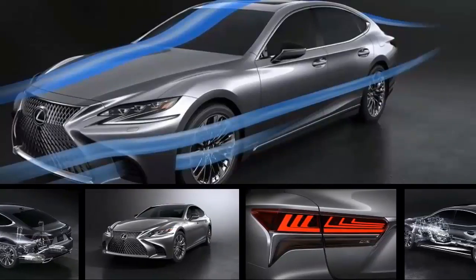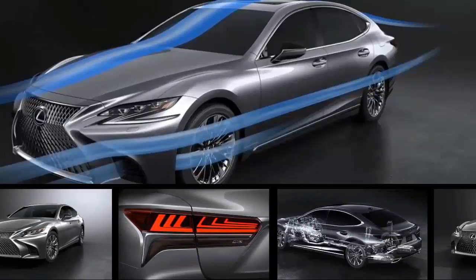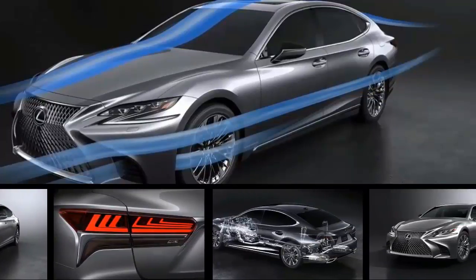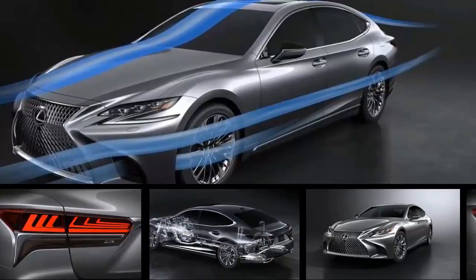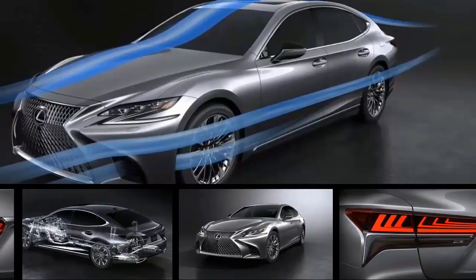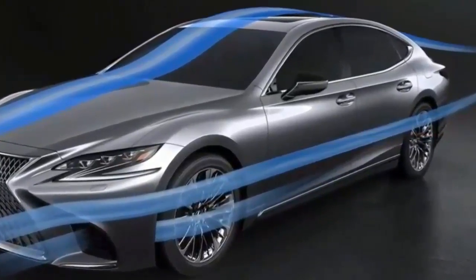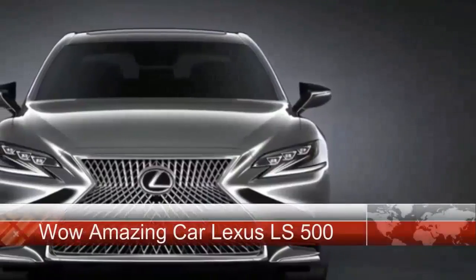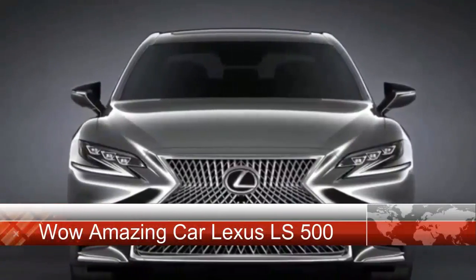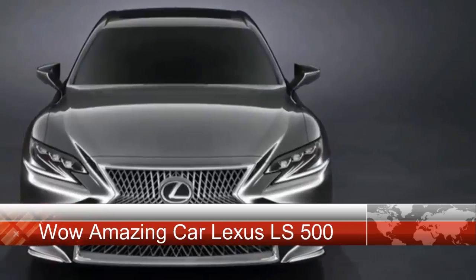The 2018 Lexus LS 500 — the LS full-size luxury sedan is an extremely important model for Lexus. First introduced for the 1990 model year, the LS is essentially the torch bearer for Lexus values, offering the greatest possible comfort, style, and technology that the brand can muster. The LS nameplate stands for luxury sedan, and as the company's flagship, it basically helped usher the Lexus brand nearly three decades ago.